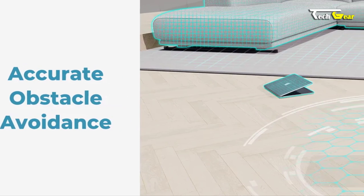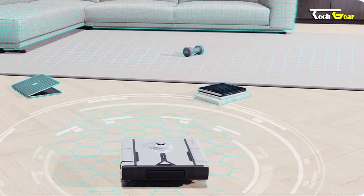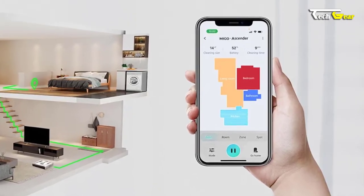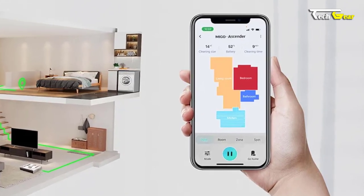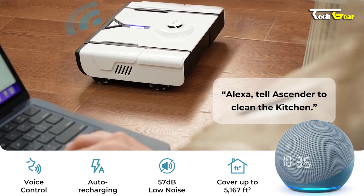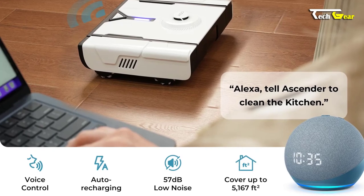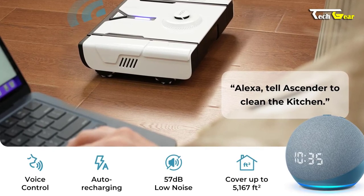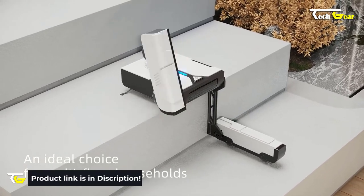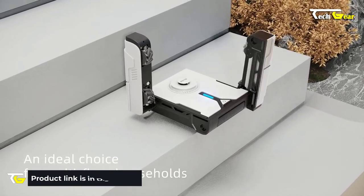Its accurate obstacle avoidance and intelligent route planning ensure it cleans your home efficiently and effectively. The MIGO Ascender can be customized and controlled through a user-friendly smart app, allowing you to tailor its cleaning schedule to your needs. With voice control functionality, auto-recharging, and a low noise level of 57dB, this device offers a hassle-free cleaning experience. Priced at just $999, this innovative device is the ultimate solution for multi-floor households.